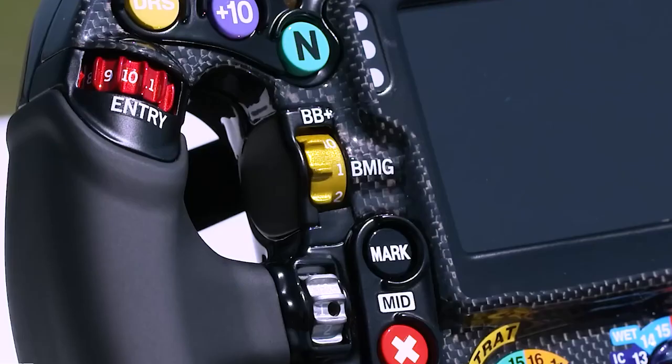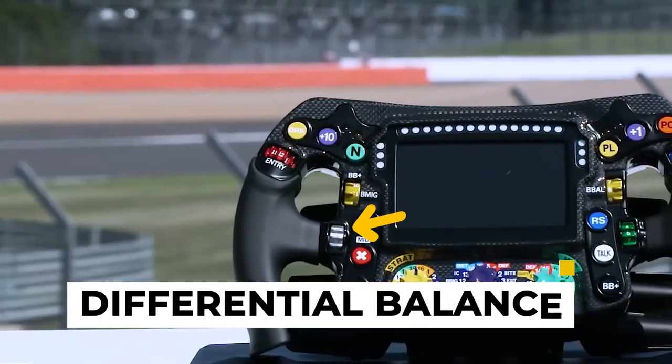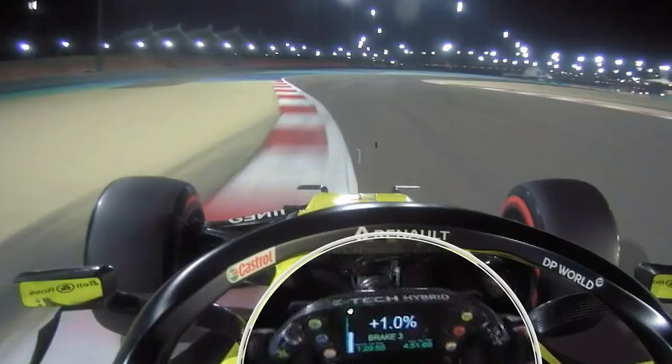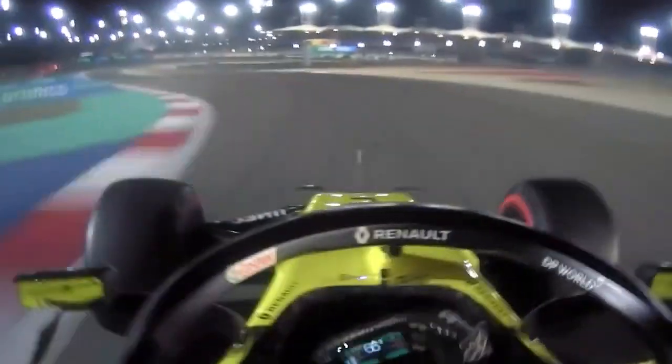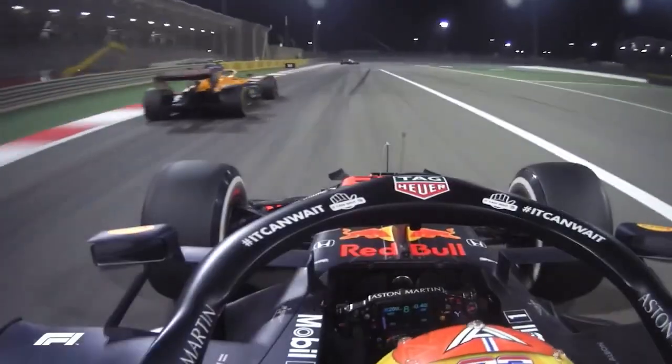Now, we've found ourselves at the differential balance. The differential balance can be adjusted via a scroll knob to control entry, mid-corner, and exit settings. This fine-tuning helps the driver find the right balance for each corner.